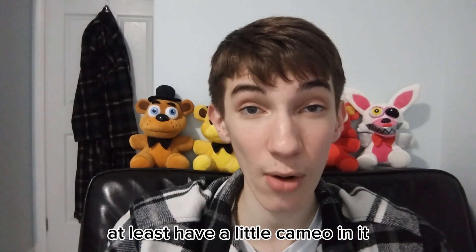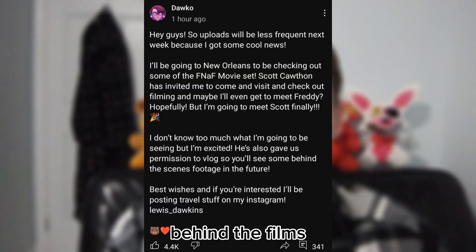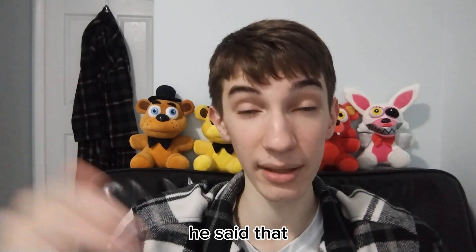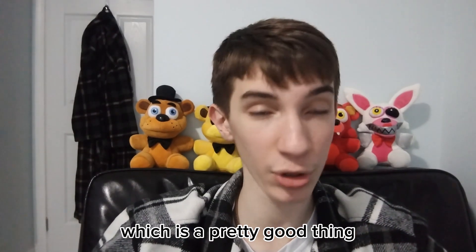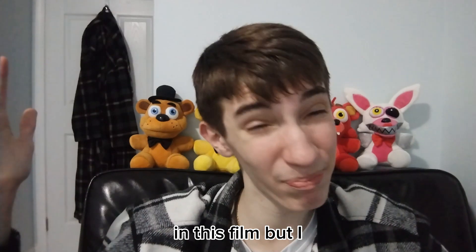I also think MatPat, Dawko, and Jacksepticeye should at least have a little cameo — but mainly Markiplier, MatPat, and Dawko. Those three should at least have a little cameo. And speaking of Dawko, he just made a community post saying he's going to see the FNAF set behind the scenes. Dawko said that Sky has invited him to go out and see the set and that he has permission to film and vlog it. I personally do believe Dawko will have a cameo — Scott has been donating lots of money to Dawko's charity streams and Dawko literally interviewed Scott Cawthon for beating 50-20 mode, so I believe Scott would have invited him to have a scene in there.